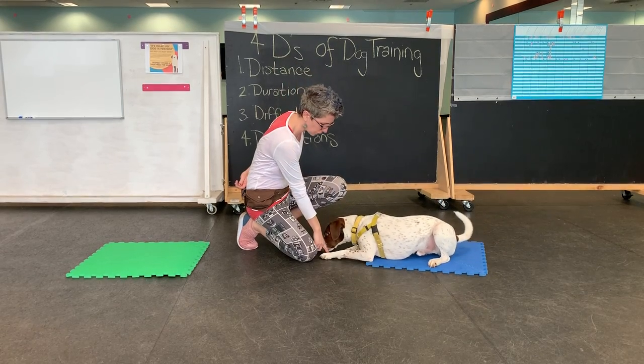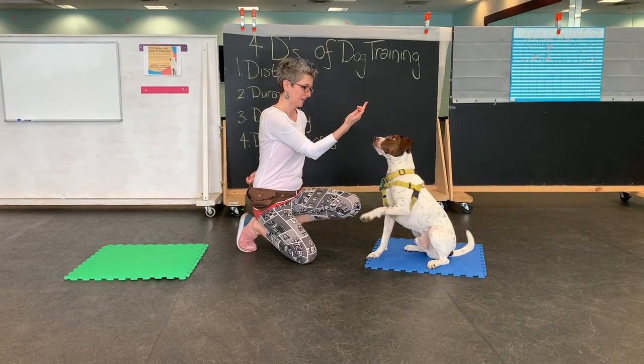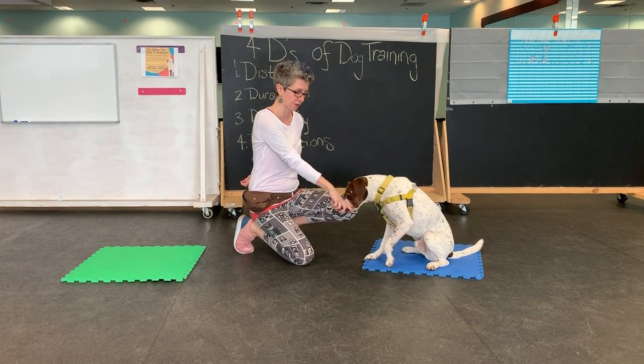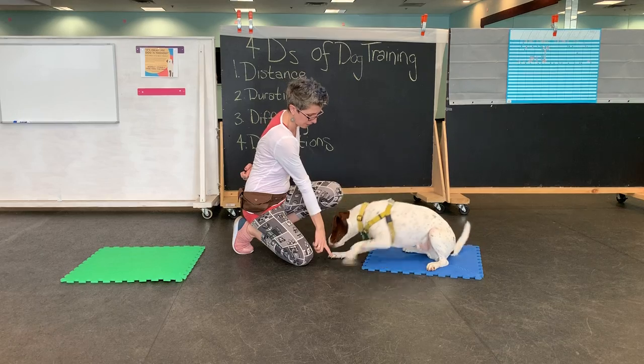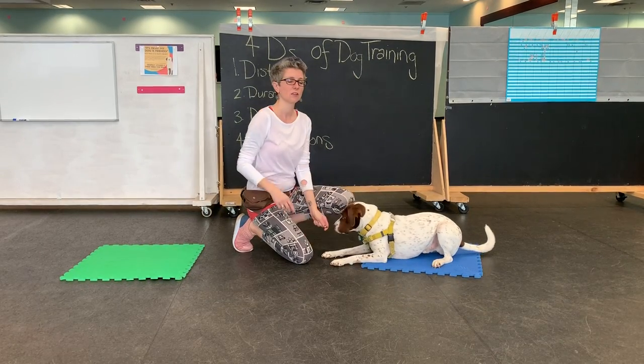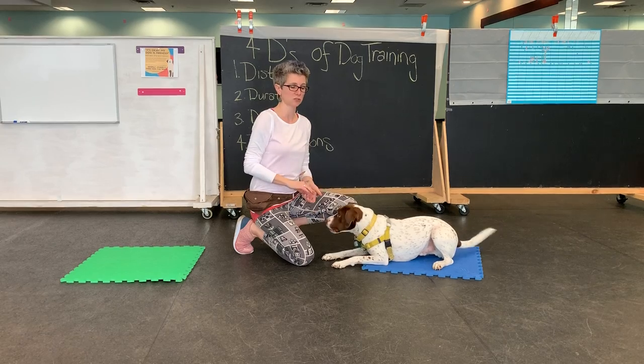We've been working on this this week. But then I'm going to ask him to sit again. As soon as that foot came down, I have all four feet on the ground — that's what I'm looking for. Down, sit, down. So I'm doing three behaviors for one treat.